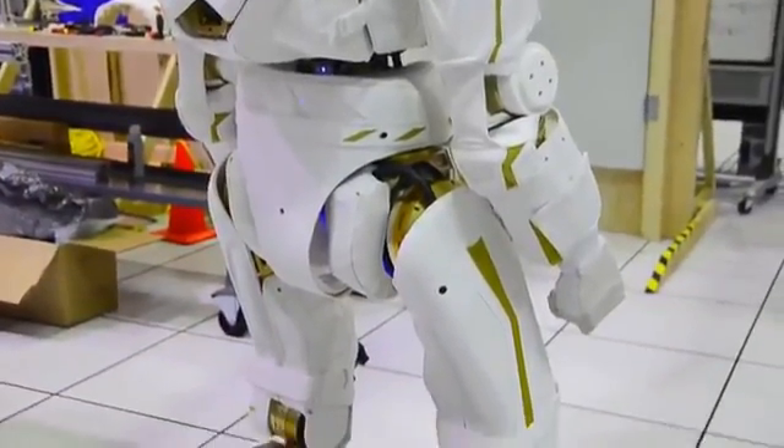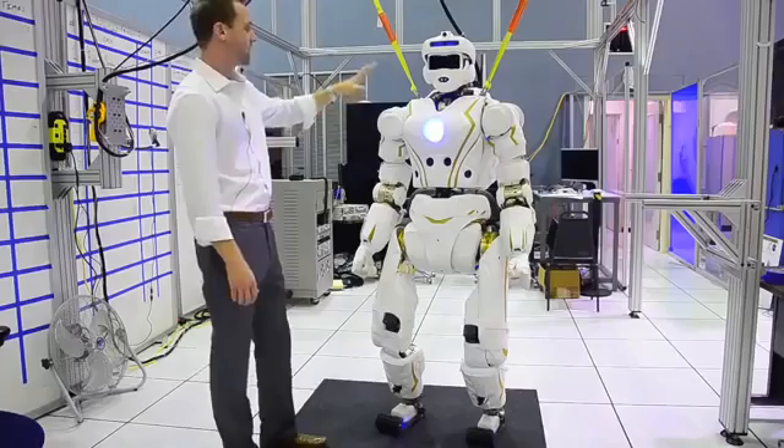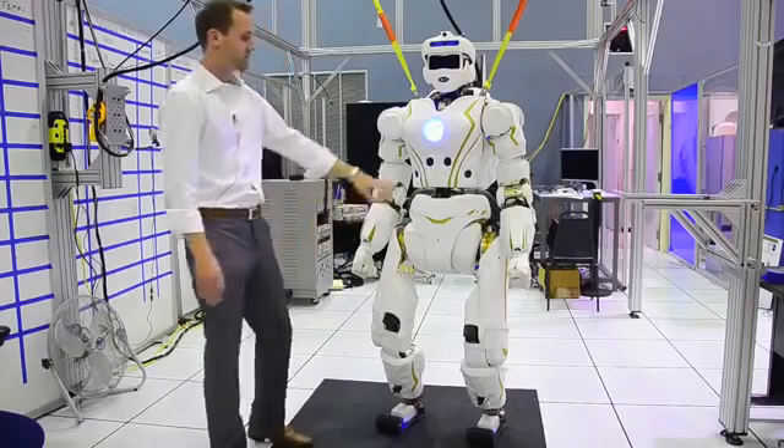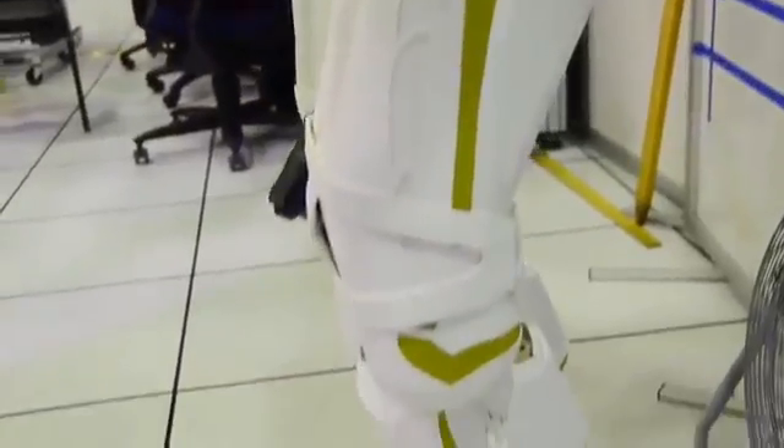We have a 2 kilowatt-hour battery, lots of onboard computing. We've got a 7 degree-of-freedom arm and 6 degree-of-freedom hand, 3 degree-of-freedom pelvis, and we have a 6 degree-of-freedom leg.